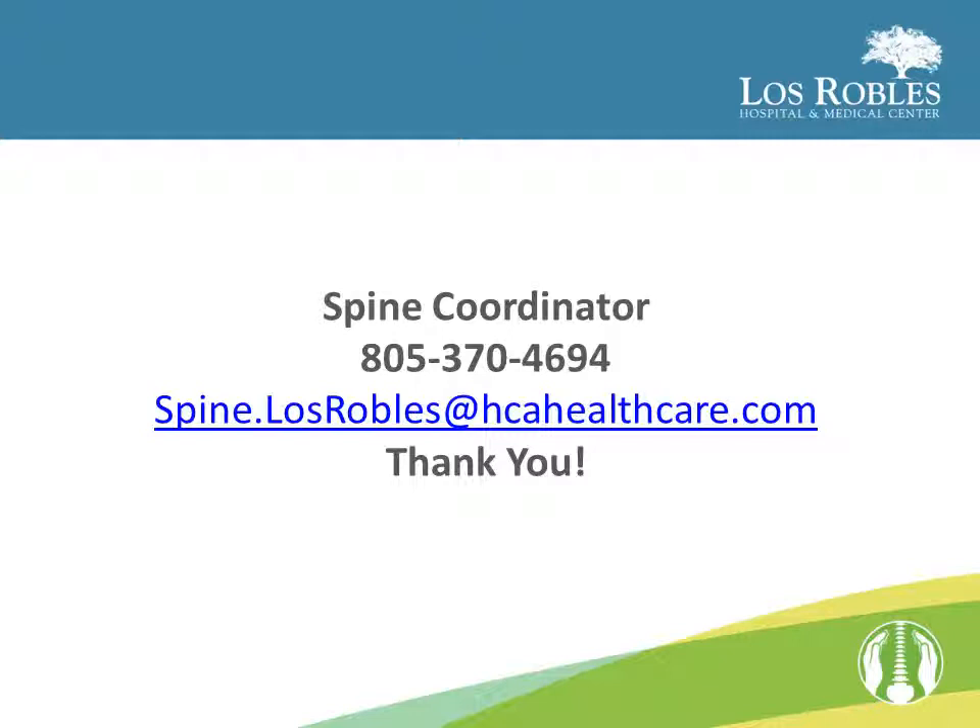Thank you for viewing this presentation. We hope you found it helpful and informative. If you have any questions, please feel free to contact the spine coordinator at (805) 370-4694 or email at spine.losrobles@hcahealthcare.com. Your physician has requested that you fill out the questionnaire located on our spine webpage after you finish this video.